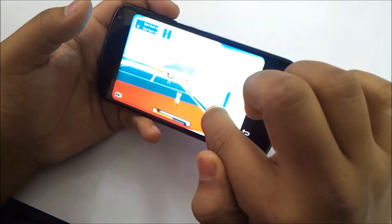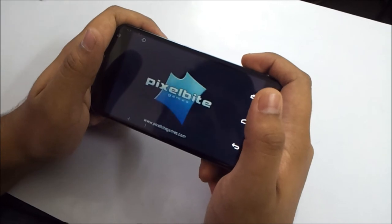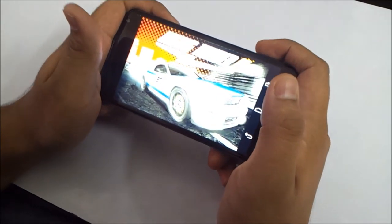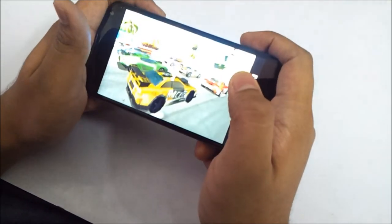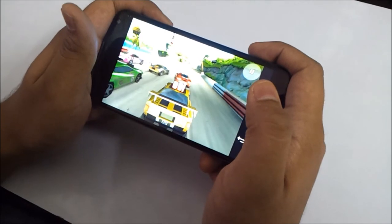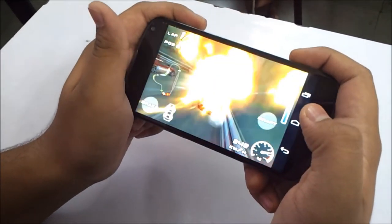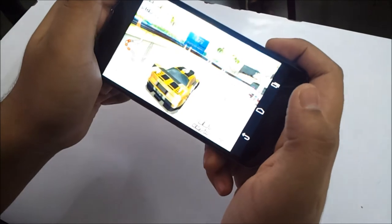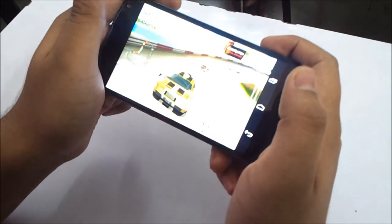Now let's play one racing game which is Raging Thunder 2, which is my all time favorite racing game. It's a short game in megabytes but it is a very good game. Although while playing you will touch the home button or back button because the buttons are integrated in the screen itself, so while playing you may be directed to the home screen. But this is what it is, we can't help it.